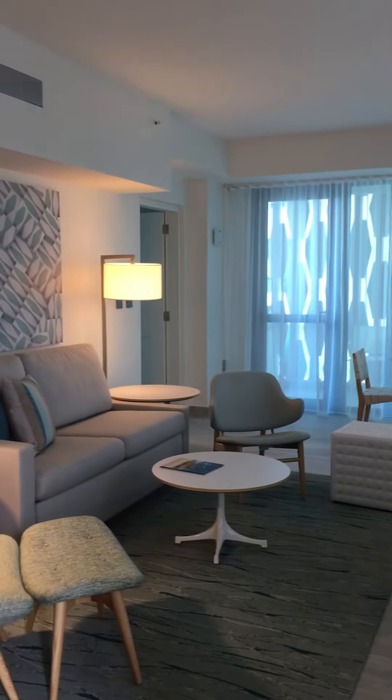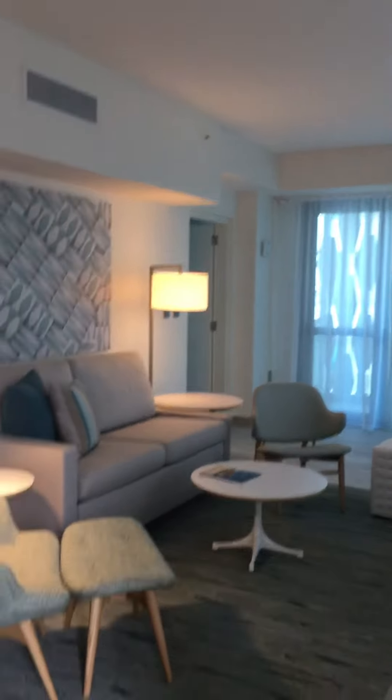We're in a one-bedroom suite in the main tower, also known as the ocean tower. This is the newly renovated tower — wow, this is very nice.